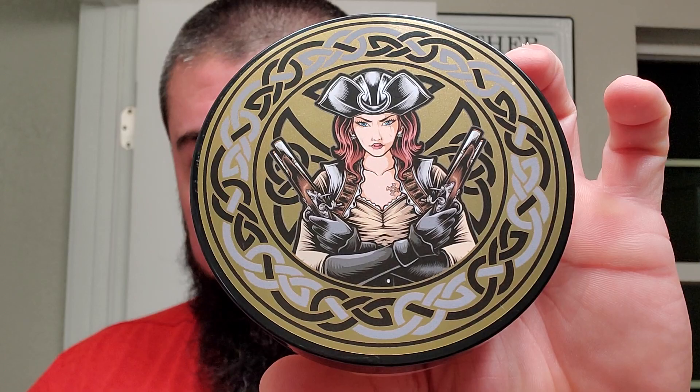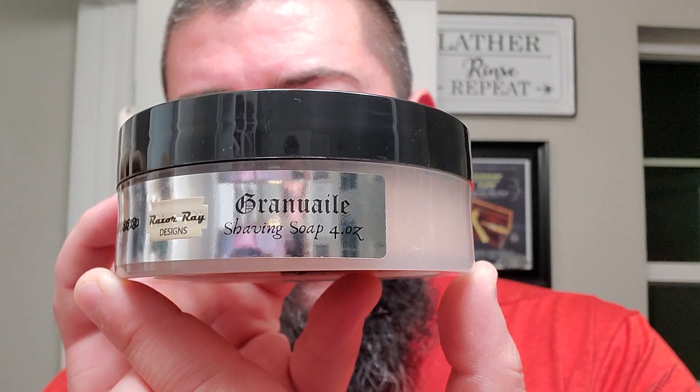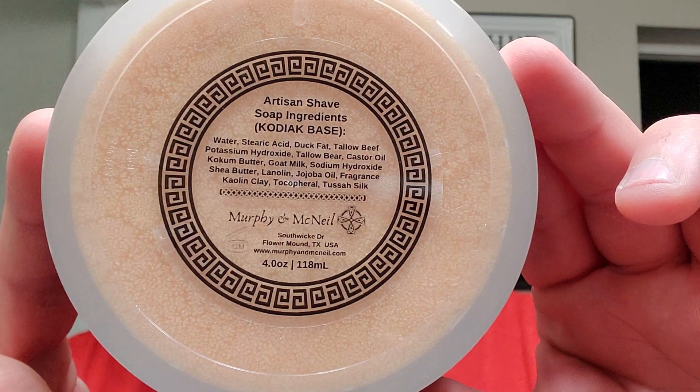You can get a look at the side label here. It's got that kind of reflective silver labeling. Grand New Whale — that's, I believe, how you say it. Razor Rays did the artwork. Of course, Murphy and McNeil is the brand there.